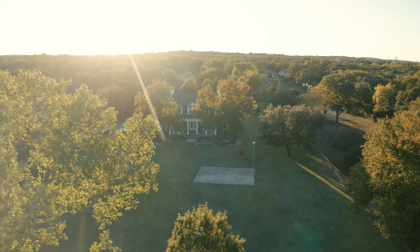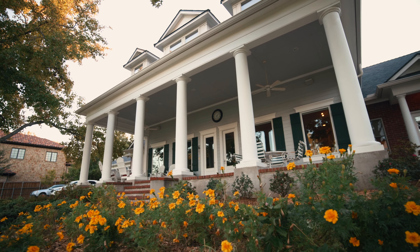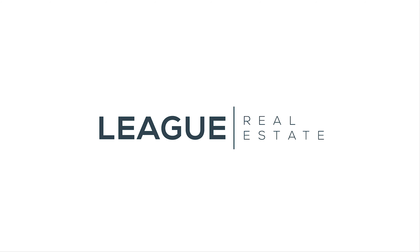This beautiful, antebellum-style home on two-and-a-half acres on Eagle Mountain Lake at 5,100 square feet, five-bedroom and five-bath is a unique, one-of-a-kind opportunity. If you have any questions at all, reach out to me at mark@leagueaurie.com or visit us online at League Real Estate.